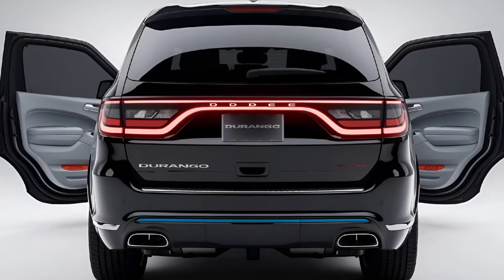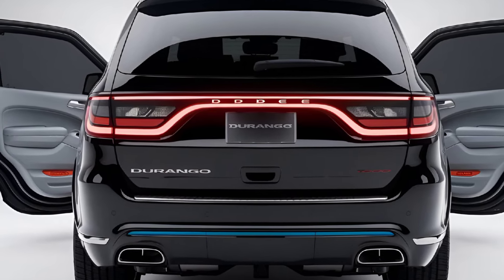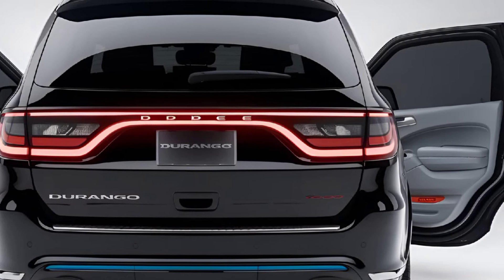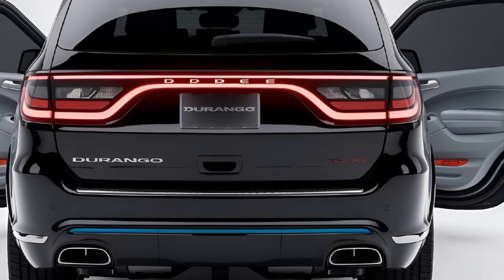Pricing. While official pricing may vary depending on trim levels and options, the 2025 Durango is expected to start around $40,000 for the base model. Higher trims, especially those with performance upgrades or luxury features, could push the price well into the $60,000 range.